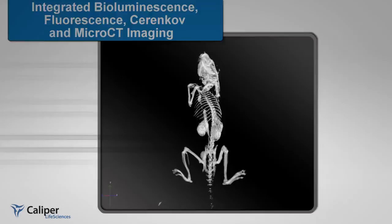For more information about the all-new IVIS Spectrum CT from Caliper, please visit our website at www.caliperls.com.